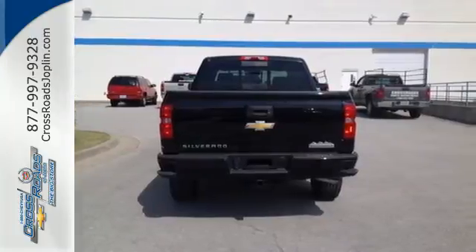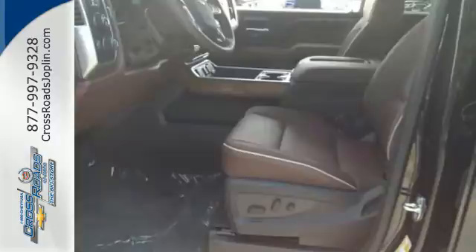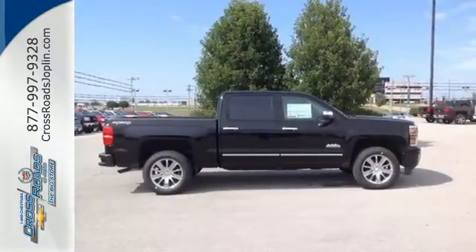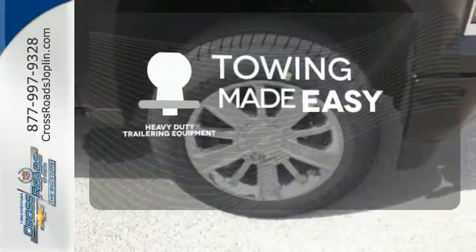This American workhorse comes standard with electronic stability and traction control, anti-lock brakes, and a low-tire pressure warning. The heavy-duty trailering equipment is a must-have to tackle any project.